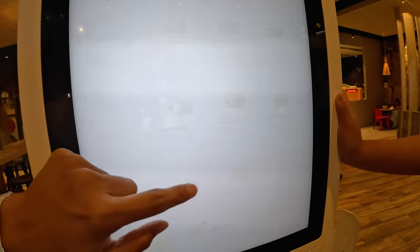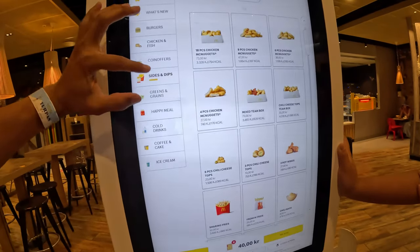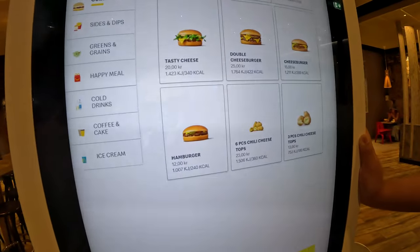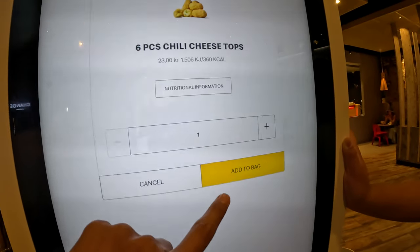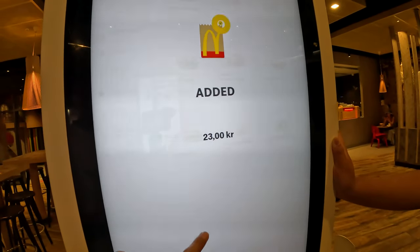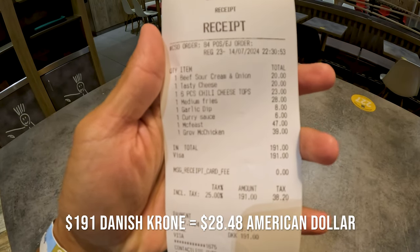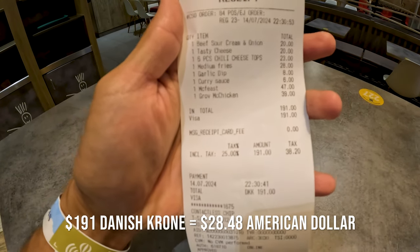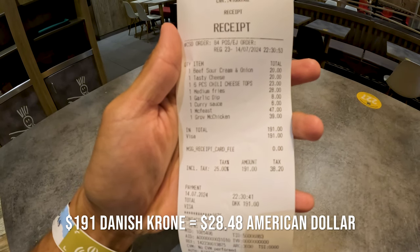That looks like lettuce in a cheeseburger. Chili tots? What the hell? Chili cheese tots. Let's try one of these — that's six pieces? Perfect. Two pieces, Rachel. Everything comes out to 191 crowns, which is about $28 American. And that's our order — pretty big.